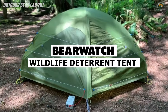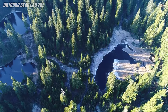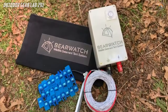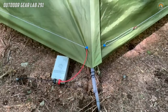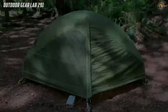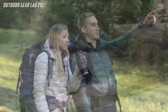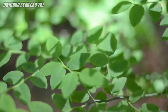Have you ever been on a camping trip and felt a slight unease, knowing that curious wildlife might wander into your campsite at night? Enter the BearWatch Wildlife Deterrent Tent System, a groundbreaking solution designed to provide peace of mind to backpackers and explorers alike. This patent-pending camping gear offers a layer of electric deterrent specifically tailored to keep wildlife — especially bears — at bay. Imagine attaching this lightweight and compact system to your tent, transforming it into a safe haven amidst the wilderness.